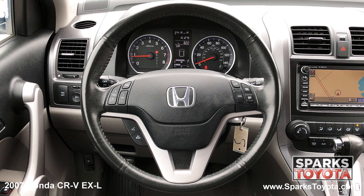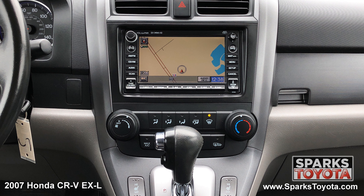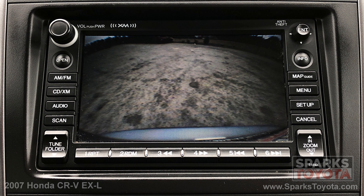Under seat storage, a leather steering wheel with convenience controls, the entertainment and navigation system with a 6 disc CD changer, speed sensitive volume and an auxiliary port, and a backup camera to make backing up a breeze.